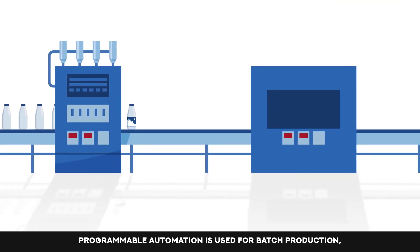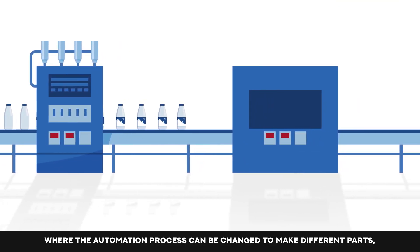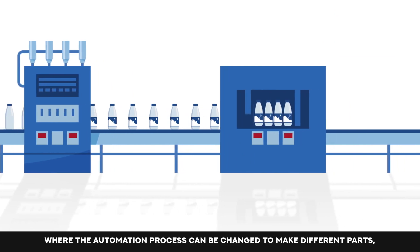Programmable automation is used for batch production, where the automation process can be changed to make different parts.